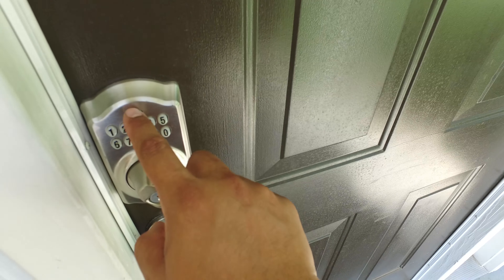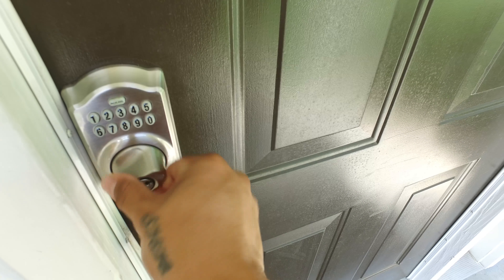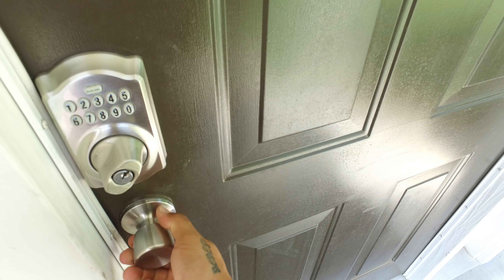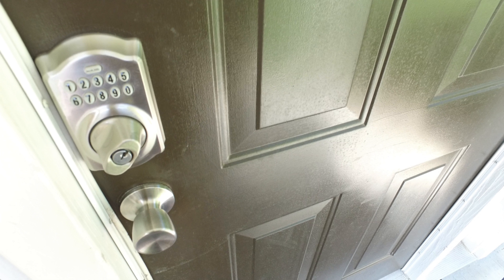To lock the door, simply press the Schlage button and turn the dial. Depending on which side of the door the lock is located, you may need to turn the dial clockwise or counterclockwise.